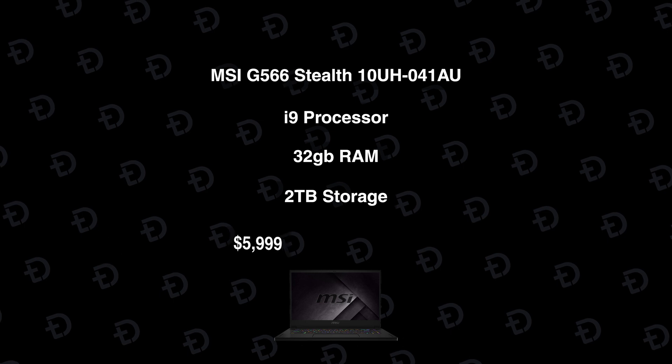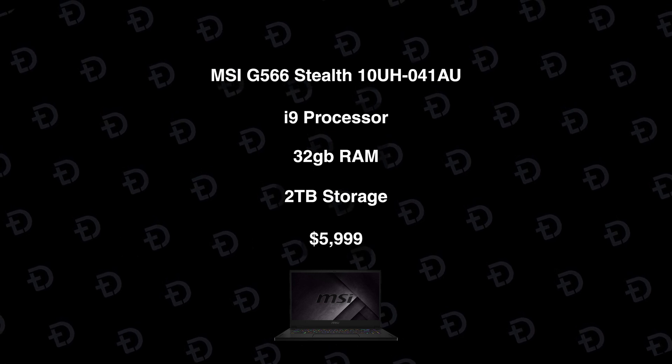The next laptop is ridiculously overpriced: the MSI G566 Stealth 10UH041AU. It also has an i9 processor, 2 terabytes of SSD storage, and 32 gigabytes of RAM. It does have a 4K display, but it costs AUD$5,999 — that is absurd. The desktop you see behind me only cost $2,500 for the tower and about another $1,000 for peripherals. So if you spent $3,500 on a desktop similar to this, you could absolutely obliterate any of these laptops.